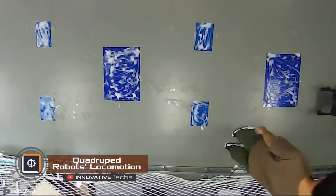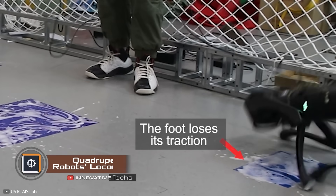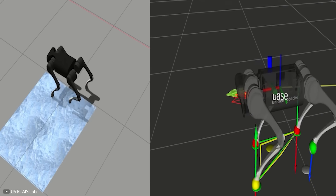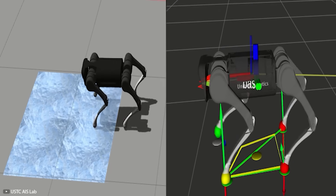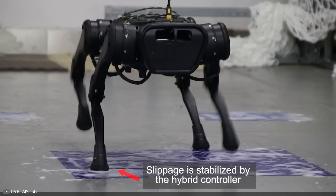The Cheetah robot, the fastest robot in the world, has learned to walk on slippery surfaces. During tests, scientists from the Massachusetts Institute of Technology tested the new capabilities of the machine on a foam-coated platform — and the robot aced the task.